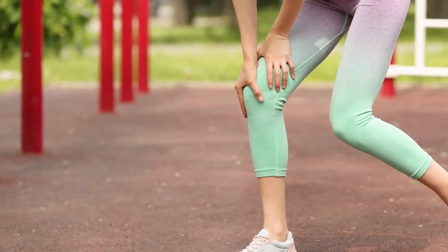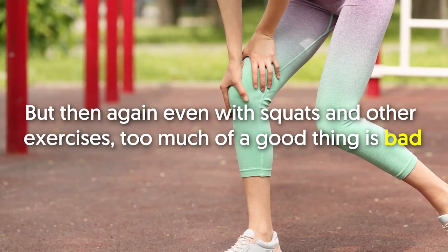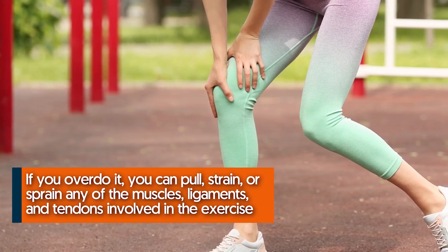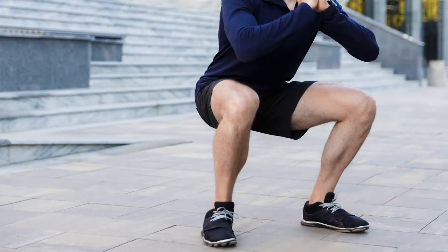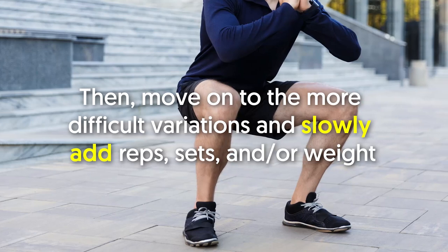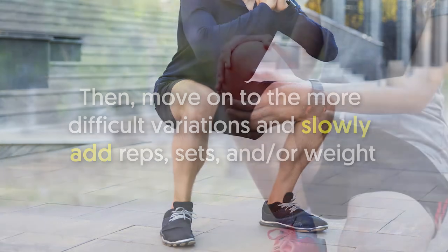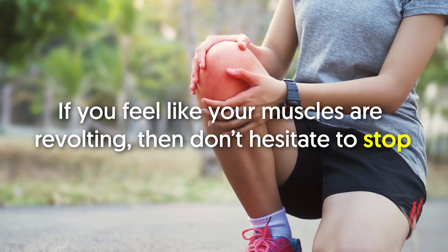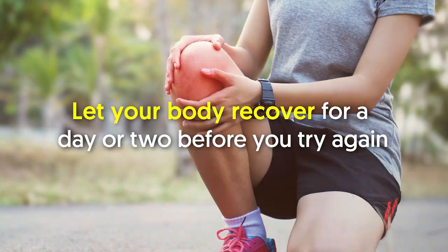Can you overdo squats? Even with squats and other exercises, too much of a good thing is bad. If you overdo it, you can pull, strain, or sprain any of the muscles, ligaments, and tendons involved in the exercise. Start with a standard squat, especially if you're a beginner. Then move on to more difficult variations and slowly add reps, sets, and weight. Listen closely to your body — if your muscles are revolting, don't hesitate to stop and let your body recover for a day or two before trying again.